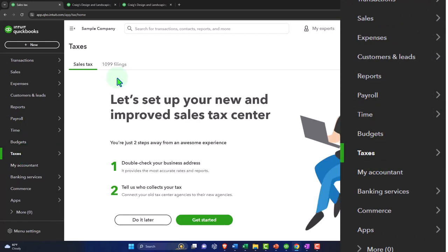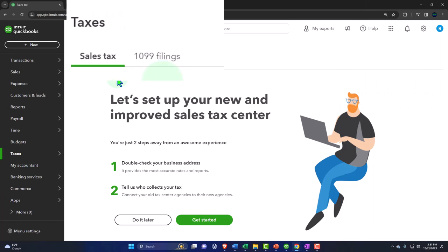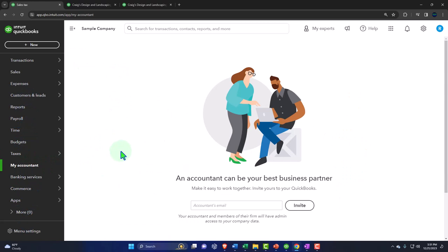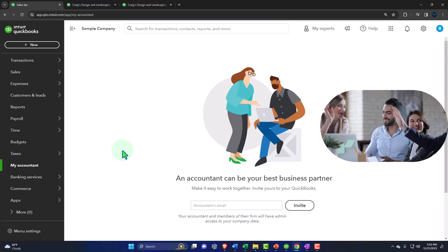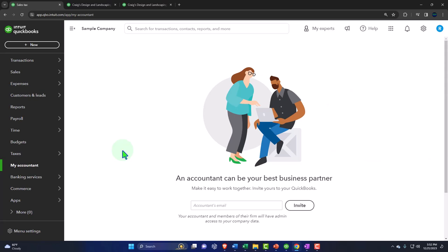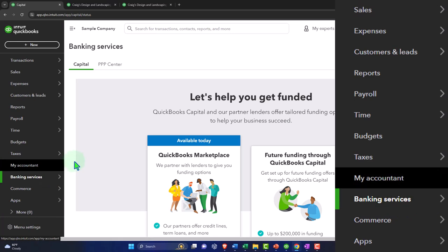Taxes covers sales tax and 1099s. Sales tax in the United States is a usage tax, and QuickBooks has a solid system for setting it up — it helps identify your location and what taxes you might be subject to. There's also a My Accountant section where you can invite your accountant to access your financial statements for easy data transfer, so they can handle year-end taxes or financial reports.